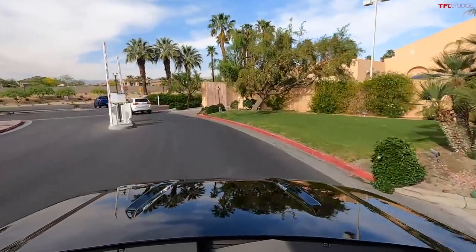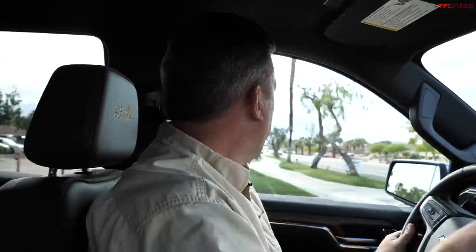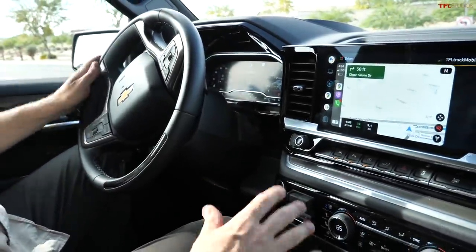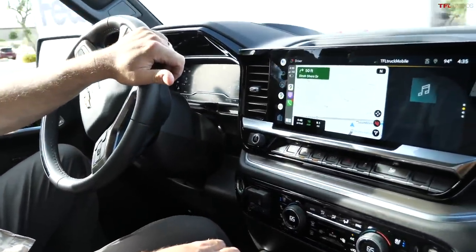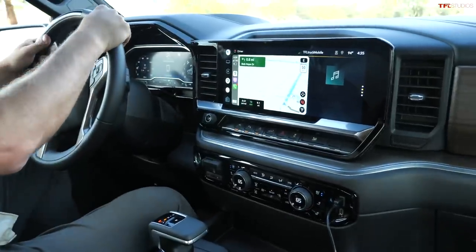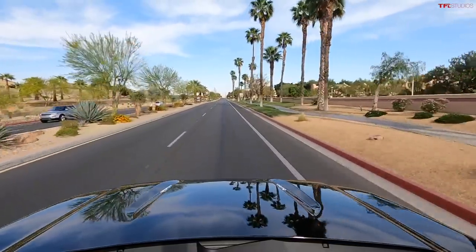I've had a chance to drive the SuperCruise system before — in a prototype at the GM proving grounds with a trailer, and also in the new GMC Hummer EV truck. In my opinion, I don't have a lot of experience with the Tesla system, but compared to Ford's BlueCruise, the Rivian assist system, and Stellantis systems, I like General Motors' system the best.